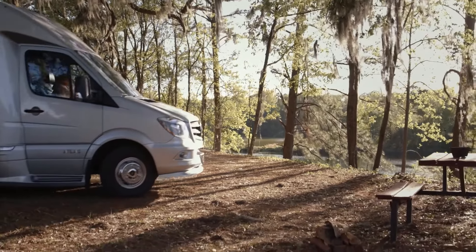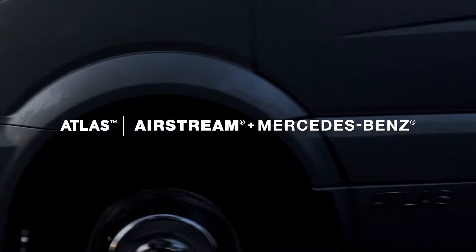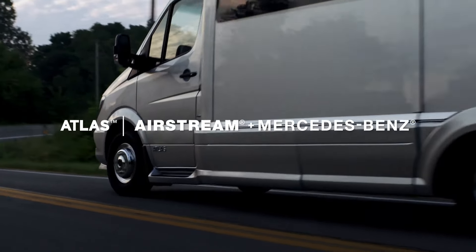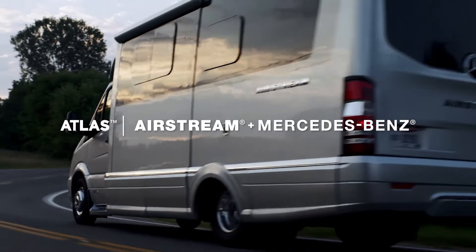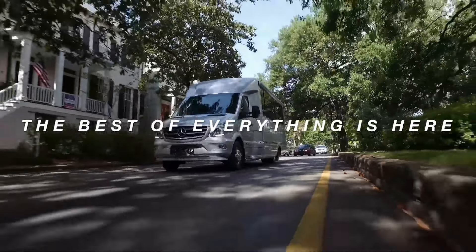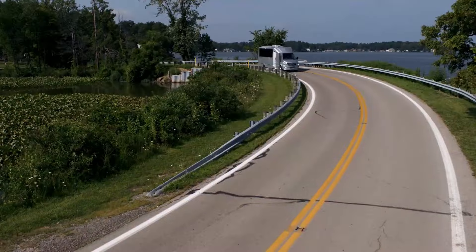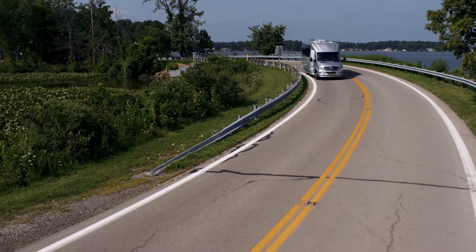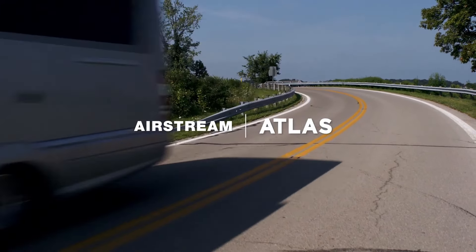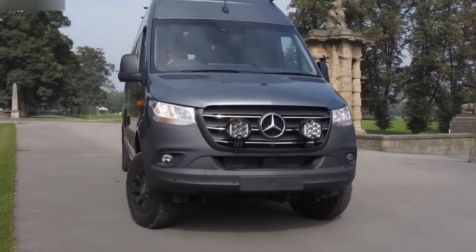With high-end finishes throughout, the Atlas is designed for those who appreciate luxury on the road. This luxury comes at a cost — the Atlas starts at a hefty $312,900. If you're looking for a luxurious and powerful camper van experience, the Airstream Atlas might be your perfect match.